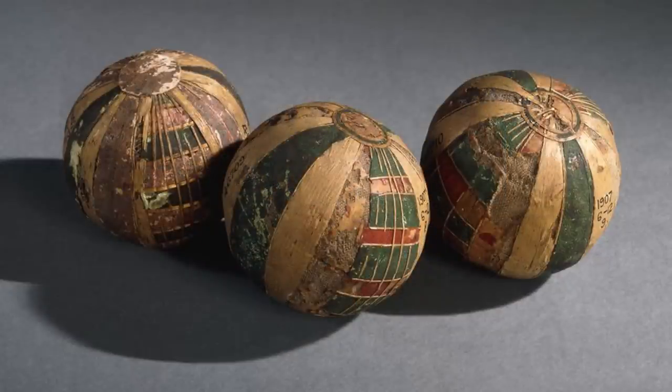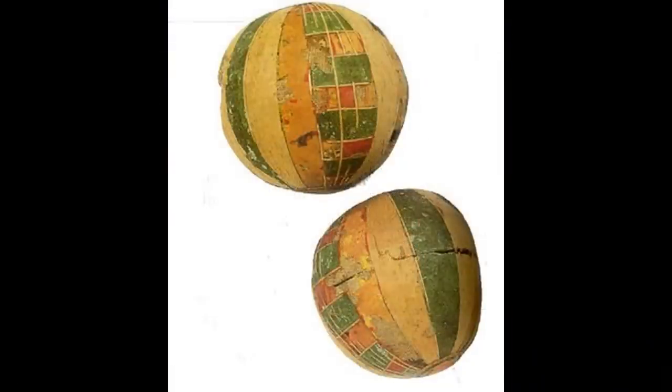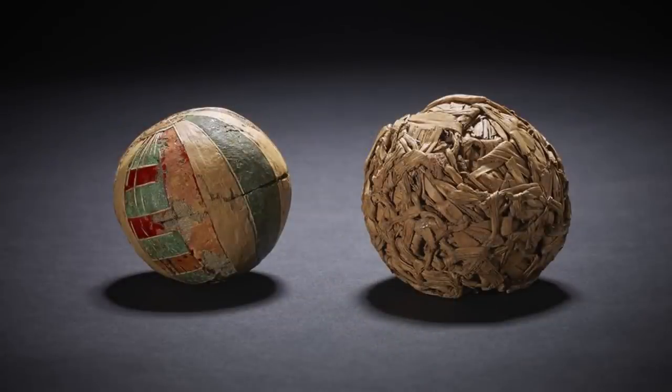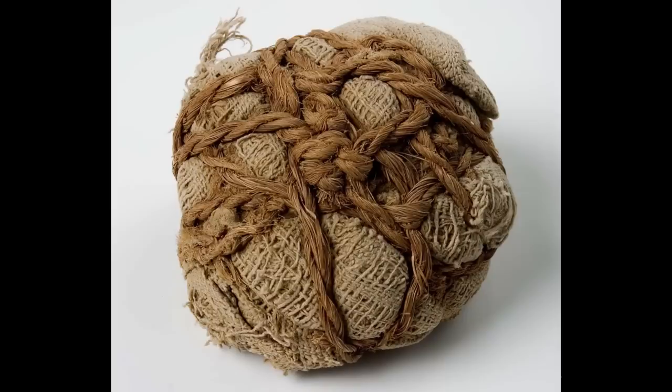This toy was something that ancient Egyptian parents put in their children's graves so they would have something to play with in the afterlife. About 4,500 years ago, it was common to see parents placing this homemade ball with their deceased children. It was created out of linen rags, and something like that would be creepy to most modern parents.